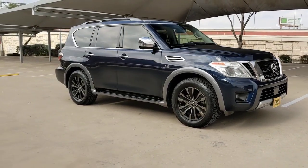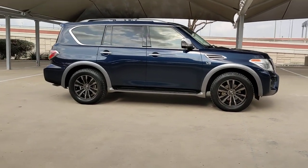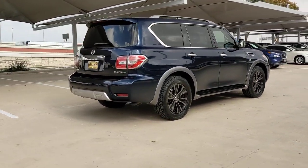Get acquainted with the 2017 Nissan Armada. This vehicle is an outstanding buy with fewer than 60,000 miles on the odometer. Get into this upscale Armada and let the adventure begin.